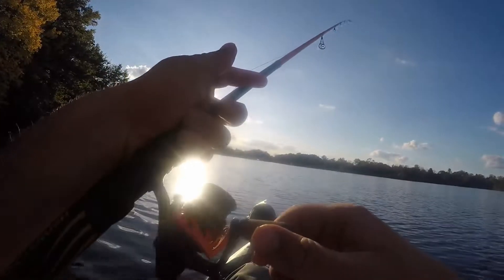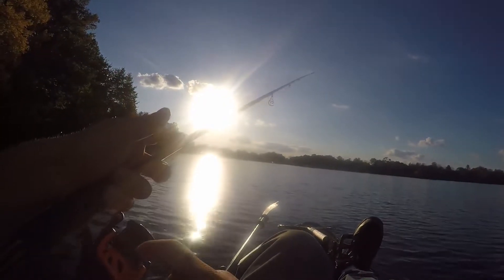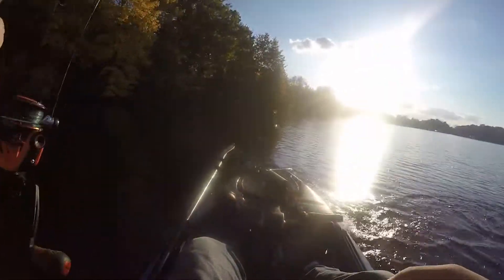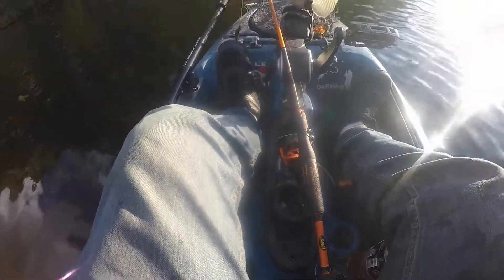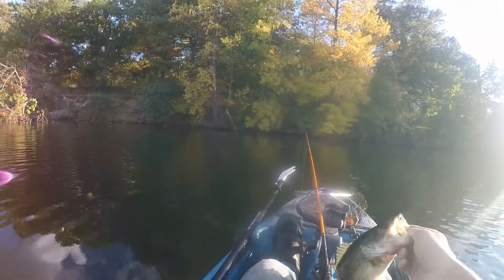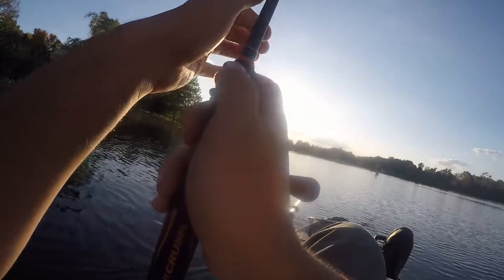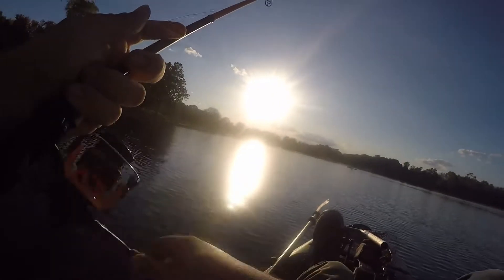There we go. Another Ned Rig fish. Not real big. About a little 12, 13 incher maybe. There we go.